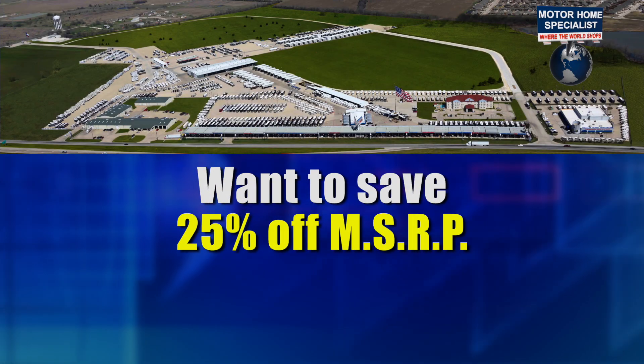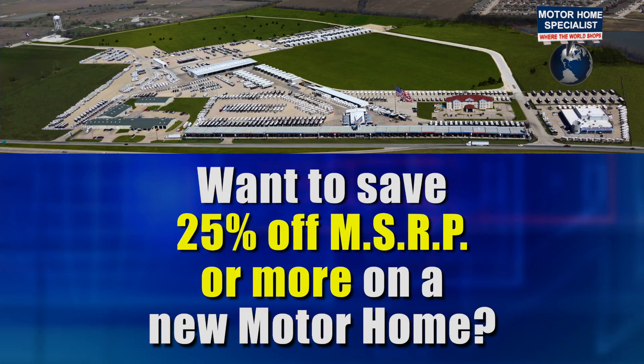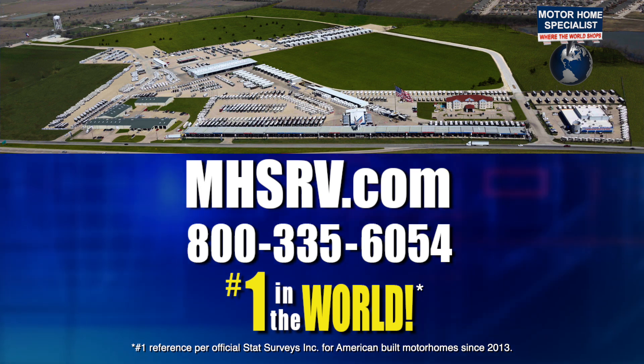Want to save 25% off MSRP or more on a new motorhome? Then visit MHSRV.com.